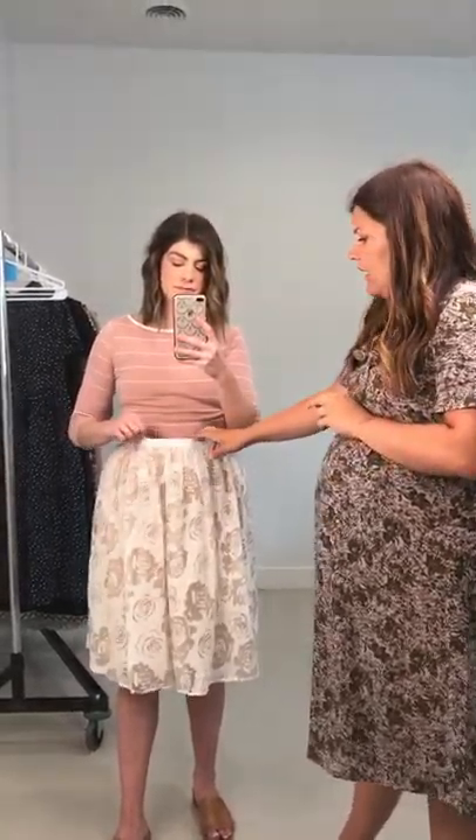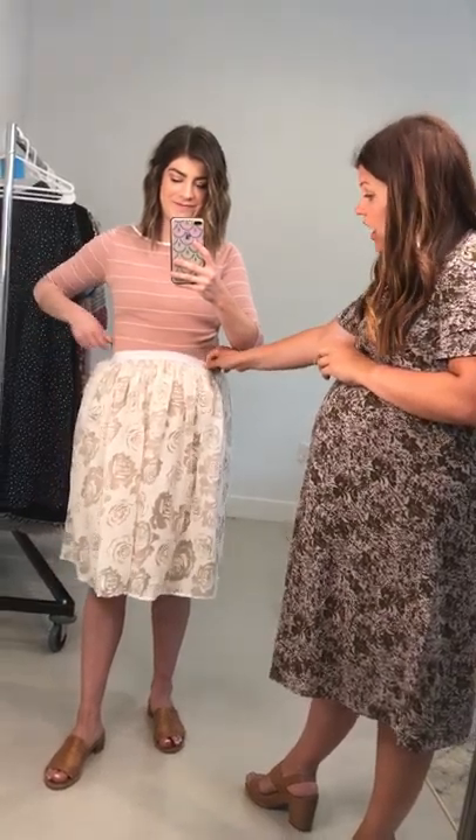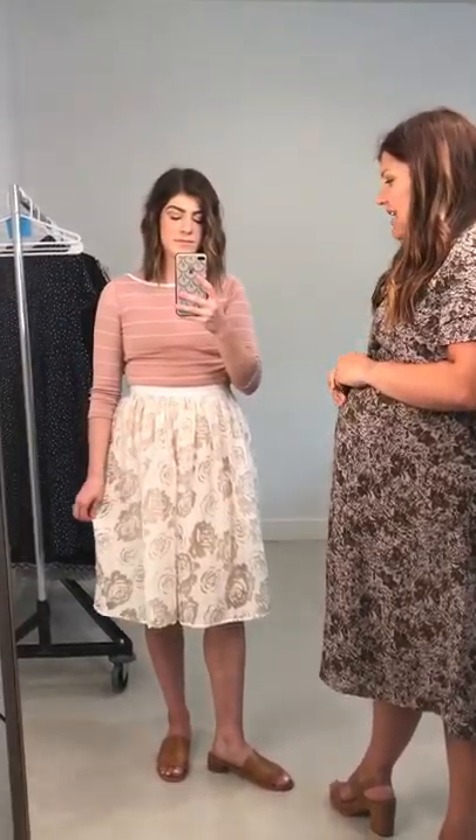This comes in extra small through XL, and it has a stretchy, friendly waistband. Kenzie's in a small and I think she'd keep the small. I tried on a large yesterday in the polka dot, which we'll show you a little bit later, and I could already tell that pre-pregnancy the large would have been too big. So size to your waist — I have a narrow waist so I size down to a medium, and Kenzie's in her small.